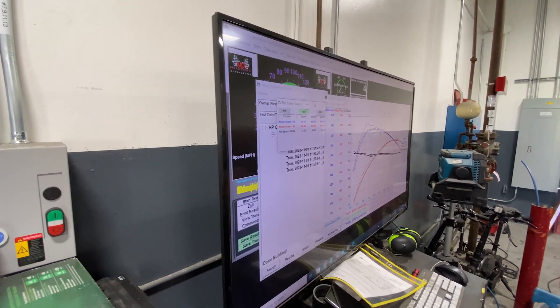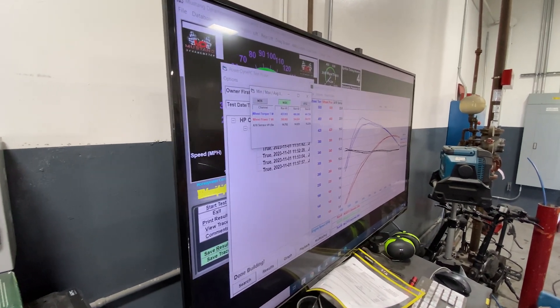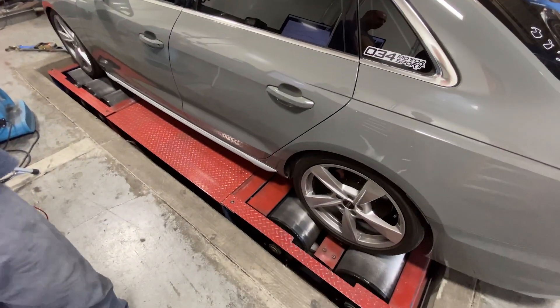This Mustang dyno has a lot of drivetrain loss in all-wheel drive mode. Mustang dynos are notorious for underrating horsepower, and the shop owner said this particular dyno is usually around 20% lower than actual numbers. The peak wheel horsepower came in at 368. Adjusting for dyno calibration — conservatively adding only 10% — brings us to 404 wheel horsepower. Converting that to engine horsepower, that's about 505 horsepower.